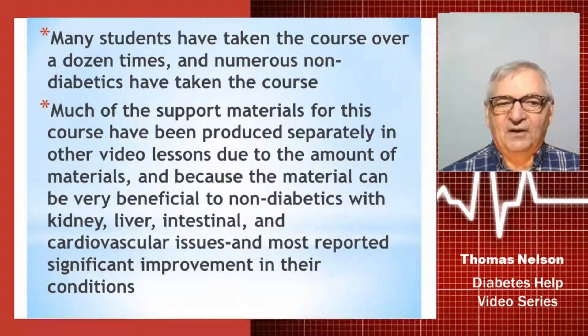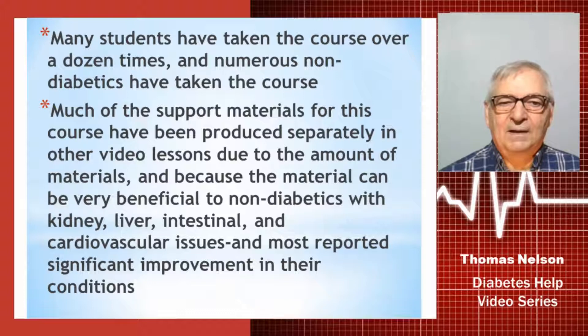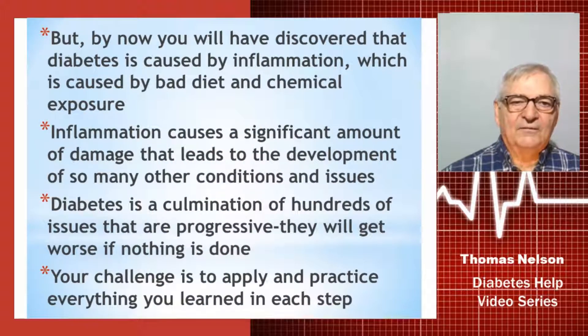Much of the material can be very beneficial to non-diabetics as well, so it can be presented to them separately. It's very important for kidney, liver, intestinal, and cardiovascular issues, and most of the people that have taken the course have reported significant improvement in all of their conditions.